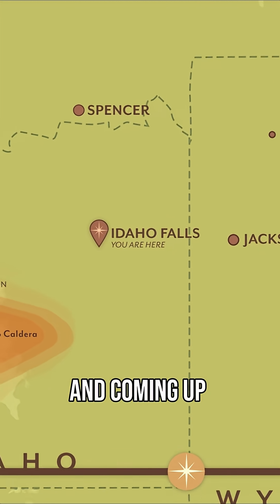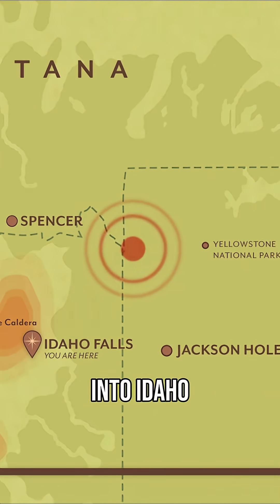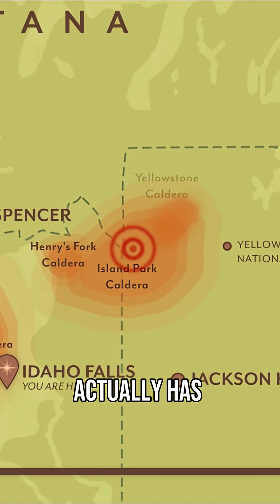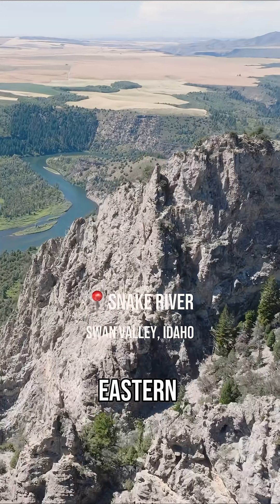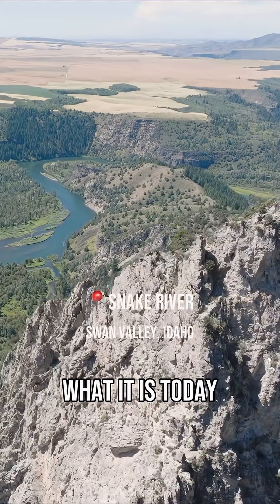Starting closer to the west coast and coming up northeast through Nevada and into Idaho, this crazy geothermic activity has actually carved out the Eastern Snake River Plain and made a lot of it what it is today.